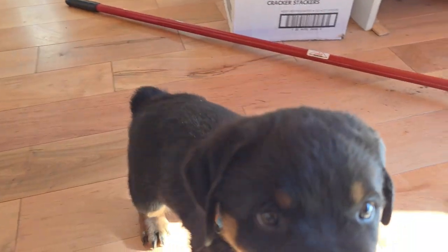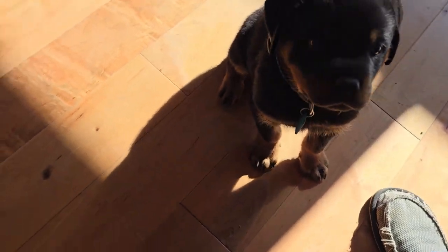You guys meet the newest member of the family — this is Dozer, and he is adorable, a little puppy Rottweiler.